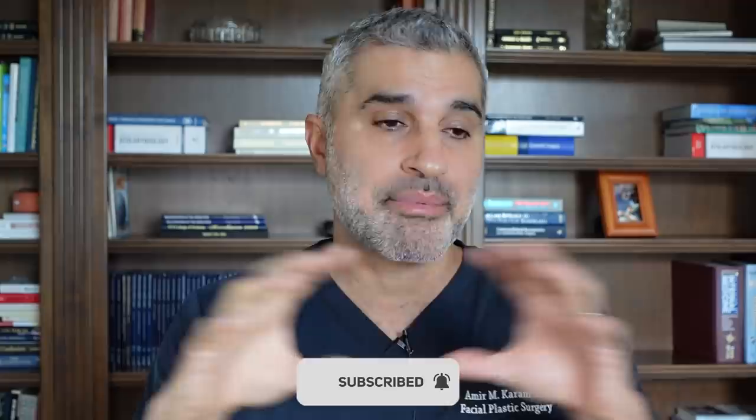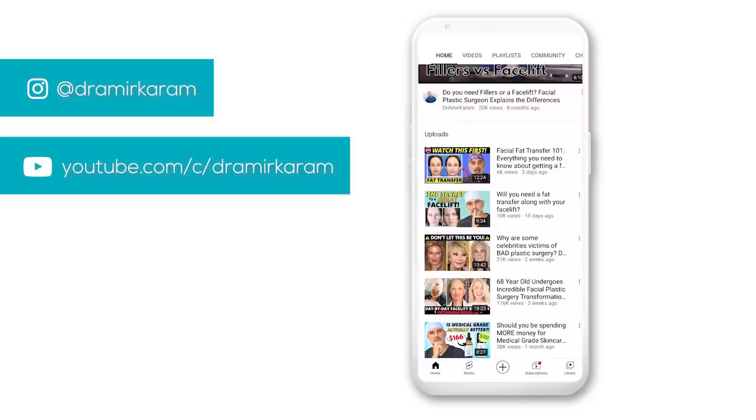If you haven't already, definitely subscribe to my channel — I'll be giving you lots of topics like this to help you stay safe and make informed decisions. Follow my Instagram, which has a ton of content posted daily, and we post once a week or so on YouTube and daily on TikTok as well. Share this with friends and family who you think it would help, and like and comment if you have any questions — I'll do my best to answer them. Thanks so much. I hope you all had a great holiday season and look forward to a great 2022. Dr. Amir Karam.